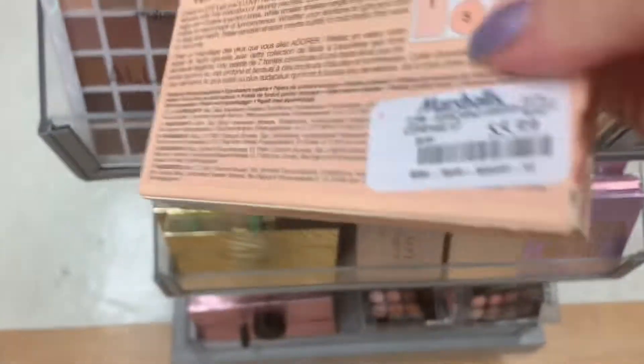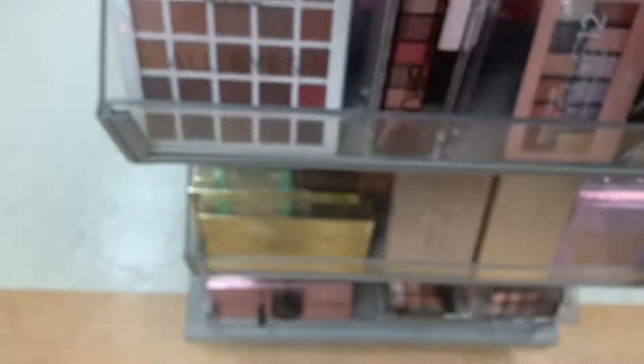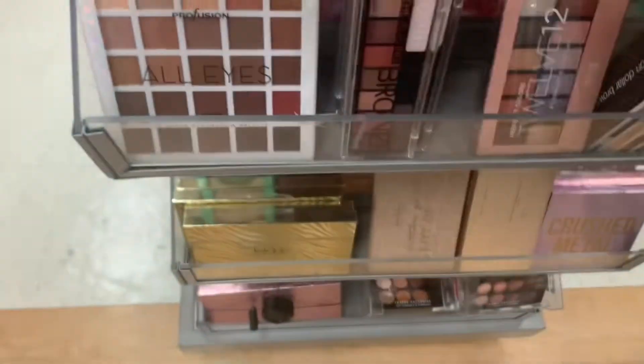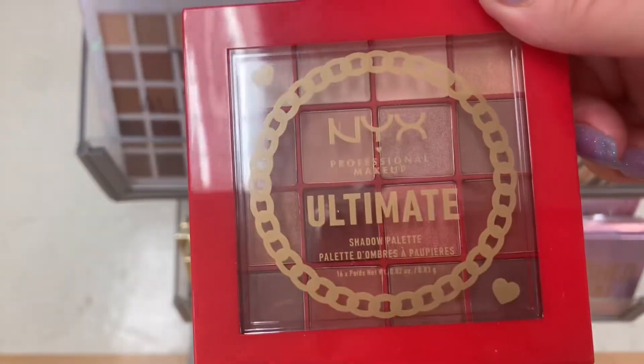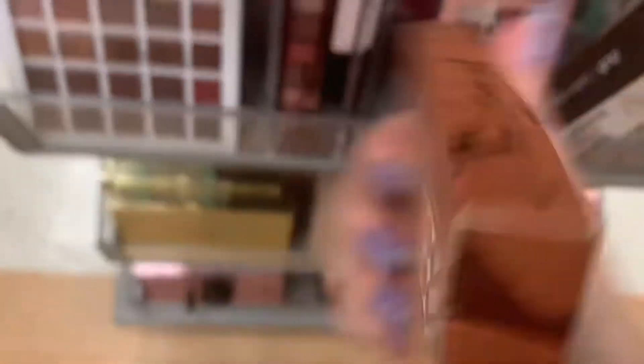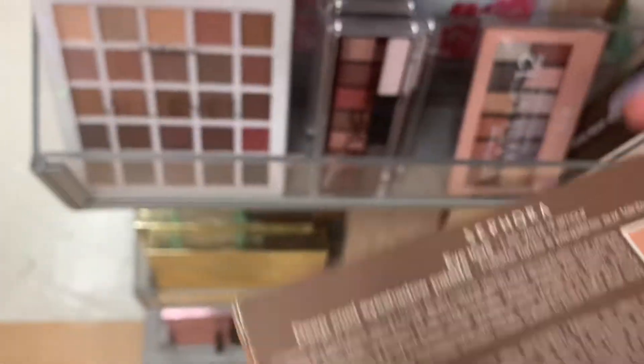Plenty of these Sephora Eye Loves keep popping up, $5.99. This one is the Light Warm. Then we have the Medium Cool. The NYX Ultimate Shadow Palette is $6.99. Another Sephora one — Deep Warm, and then Deep Cool.